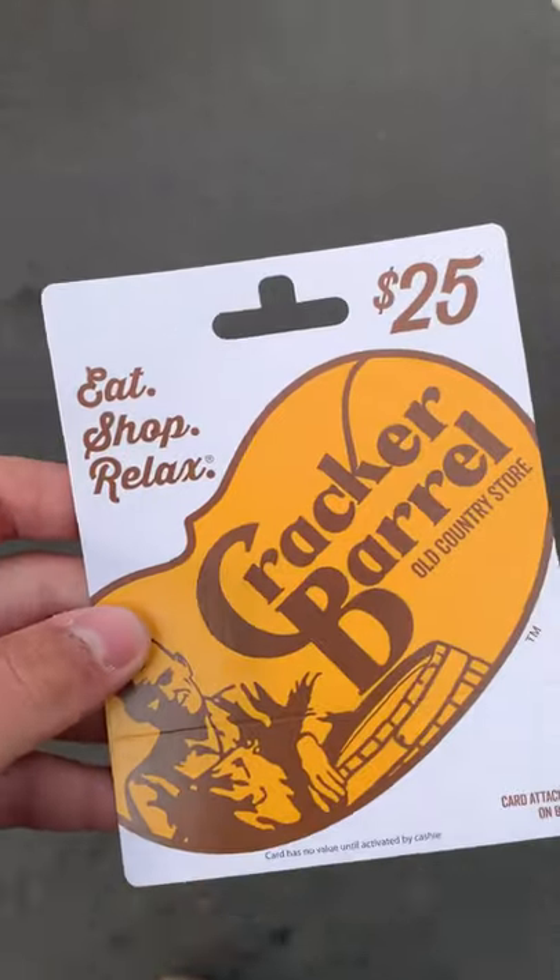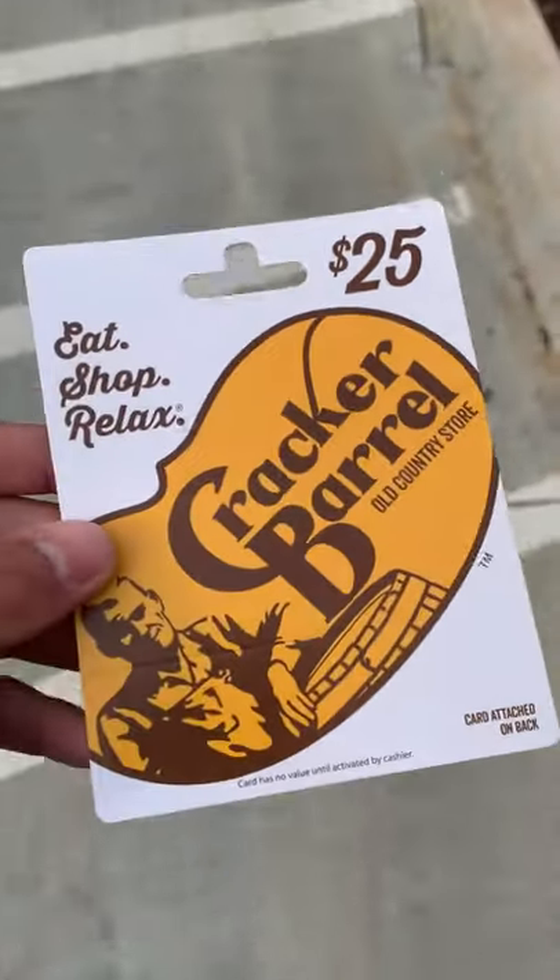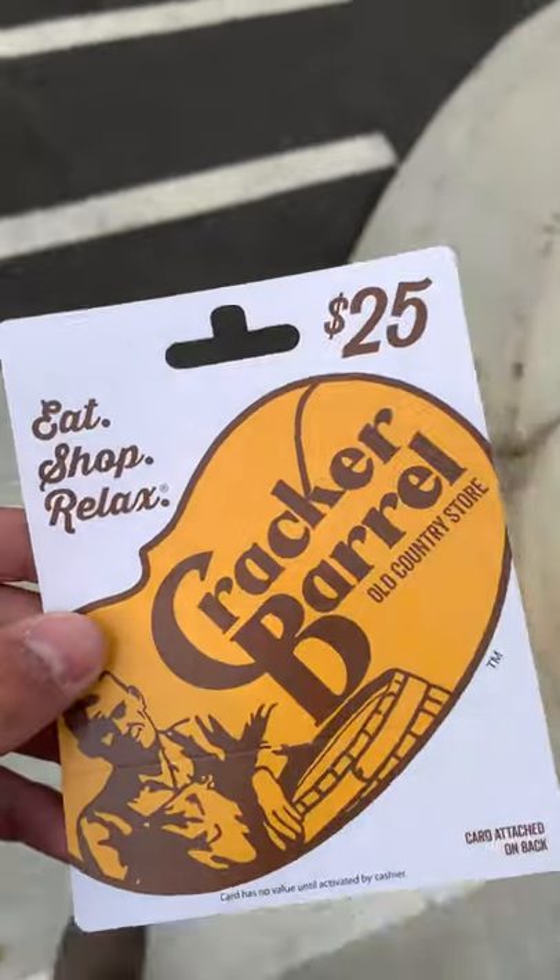Hey guys, sorry about the bad camera quality — my camera's kind of broken. I'm going to go get some catfish and some grass carp to stock into the pond at my house, well my grandpa's house. Today was also my grandma's birthday and we decided to stop by Publix to grab her something for her birthday.